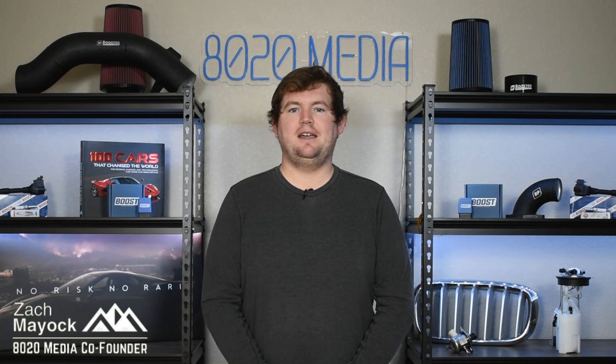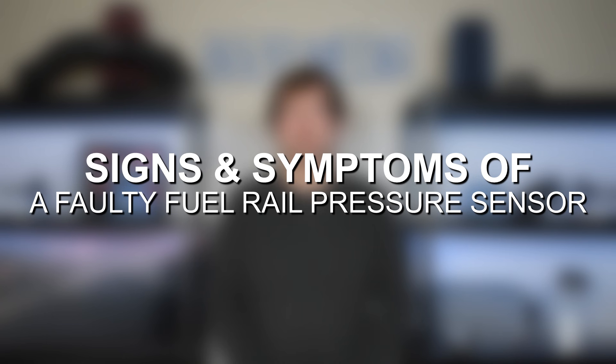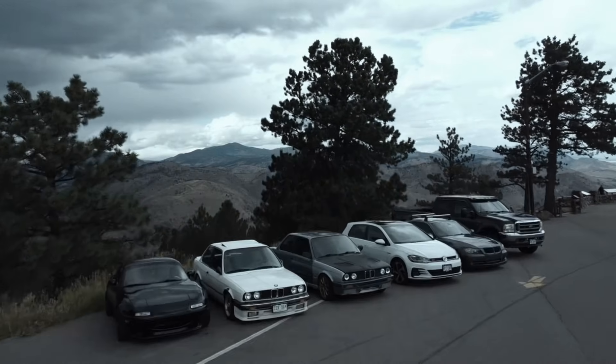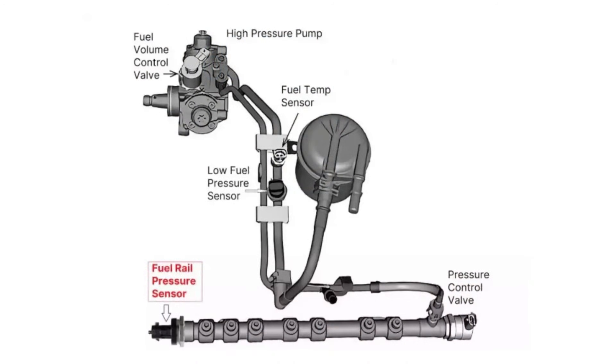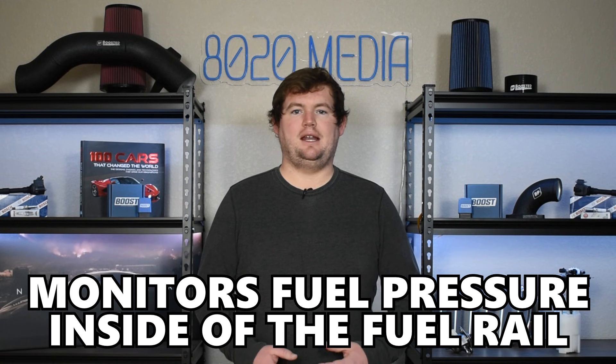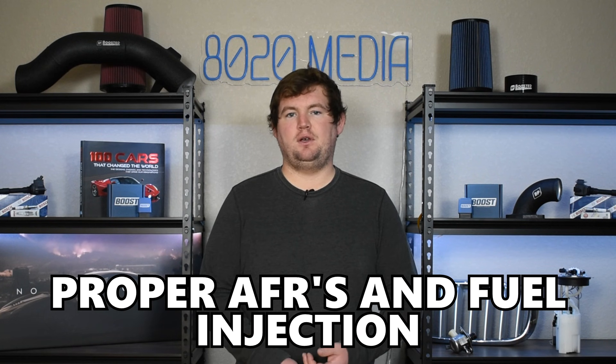Hey everyone, this is Zach with 8020 Media, here today with a video on signs and symptoms of a faulty fuel rail pressure sensor. The fuel rail pressure sensor is often shortened to simply the fuel pressure sensor, and as the name suggests, this sensor is found on the fuel rail of your vehicle and it monitors the pressure inside of that fuel rail, which is important for maintaining proper pressures for your engine in order to maintain proper air-fuel ratios and fuel injection.